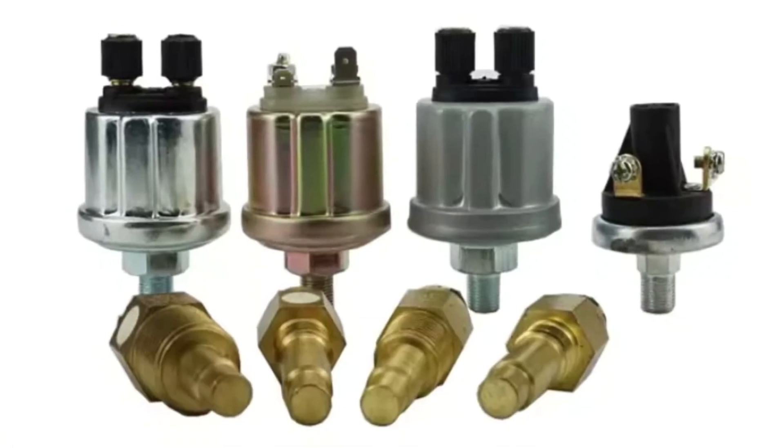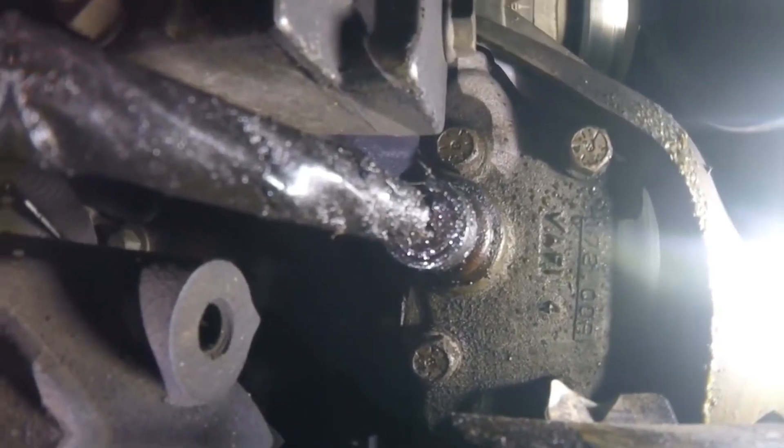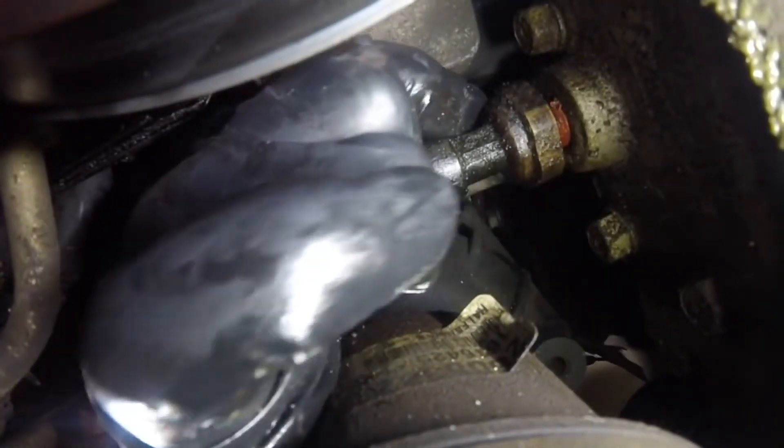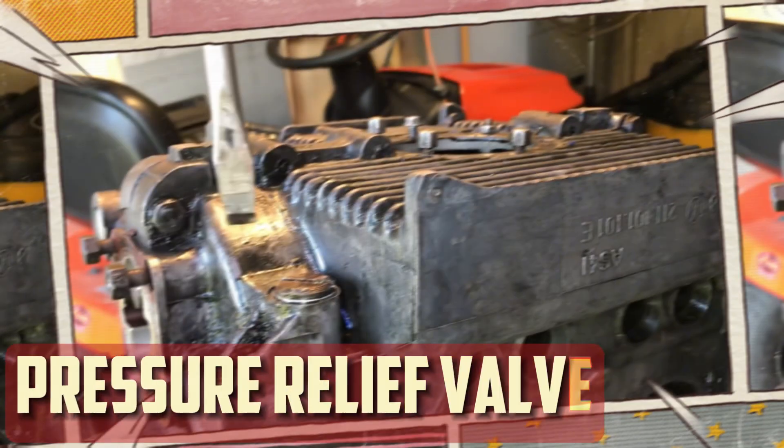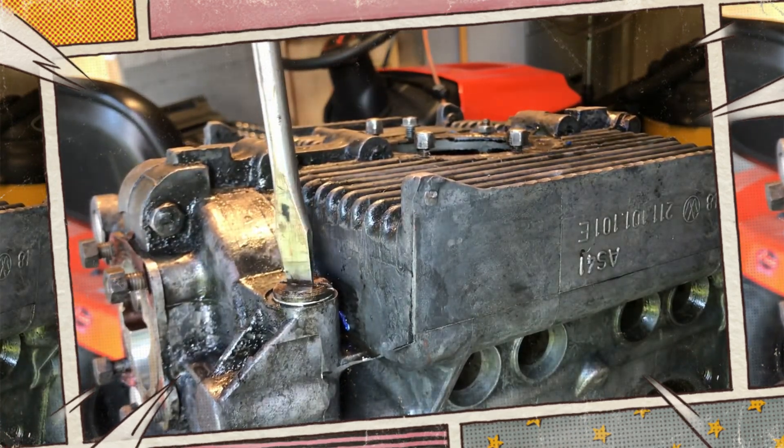Faulty sending unit or gauge: your engine uses sensors to find the current oil pressure throughout your car. However, you might believe that your oil pressure is high when it isn't, if a sensor gives you a false reading or if the gauge you're looking at is broken.